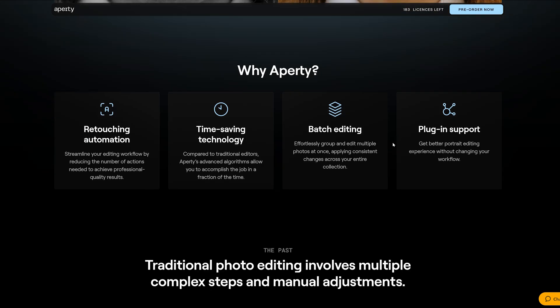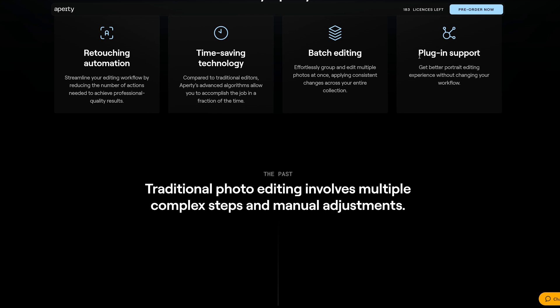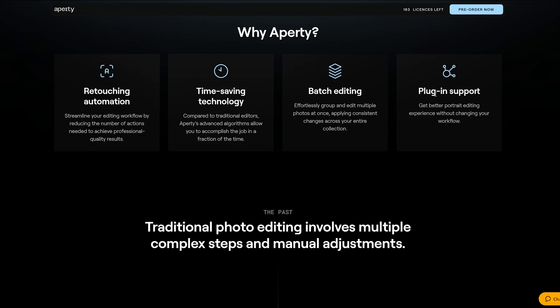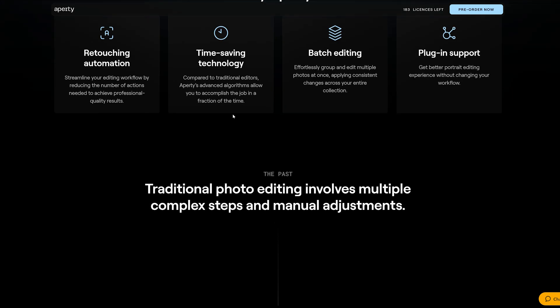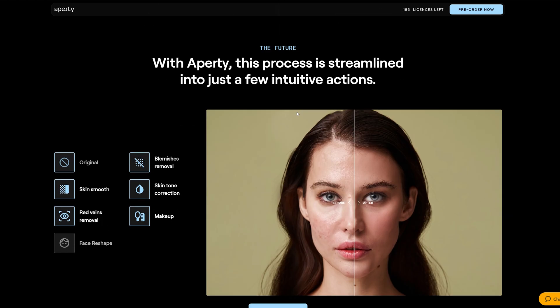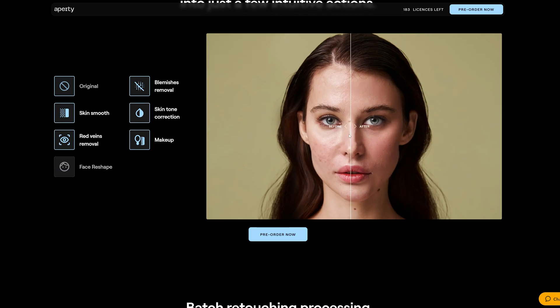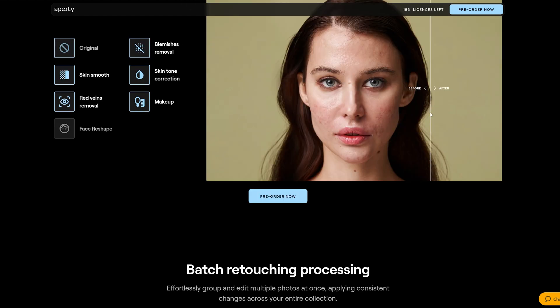Why use Appity? We've covered things like batch editing, plugin support so you can keep your workflow in Neo or Lightroom and just use Appity for those final retouches. The time-saving technology they're referring to is absolutely extraordinary. I did see examples of this when I was in the Azores and had a meeting with the guys from Skylum and actually looked at what they were doing. Honestly, it was really, really impressive.